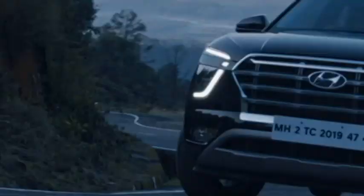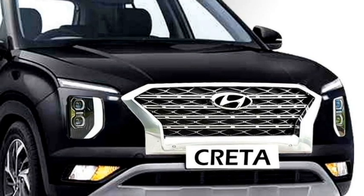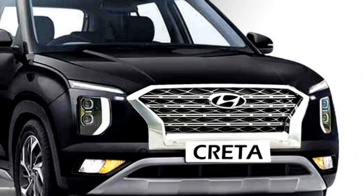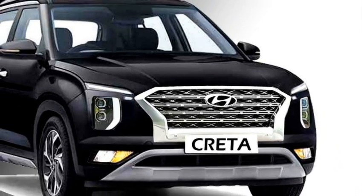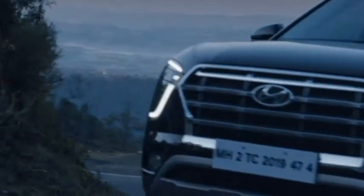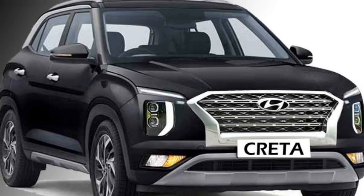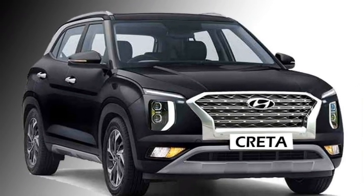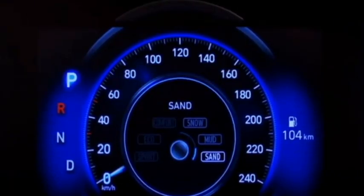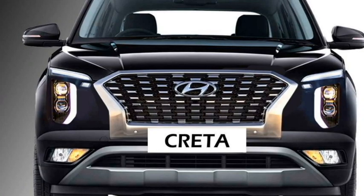The new Creta facelift will be safer than its predecessors. The facelift version is expected to be updated with a number of standard safety features, including ABS with EBD, emergency braking, engine immobilizer, multiple airbags, speed alert, traction control, lane keeping assist, vehicle stability control, blind spot detection system, hill assist, central locking, and rear parking camera with sensors.